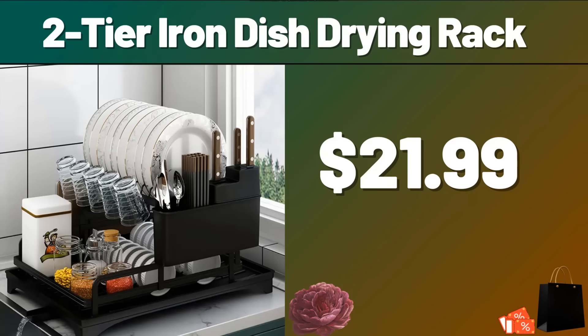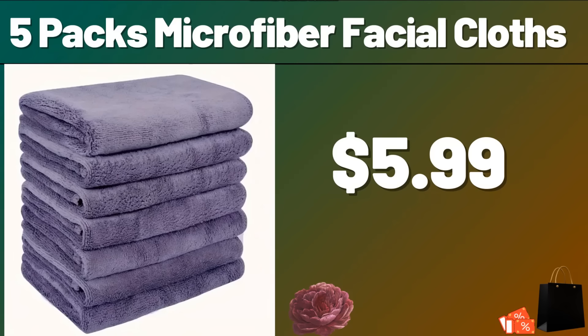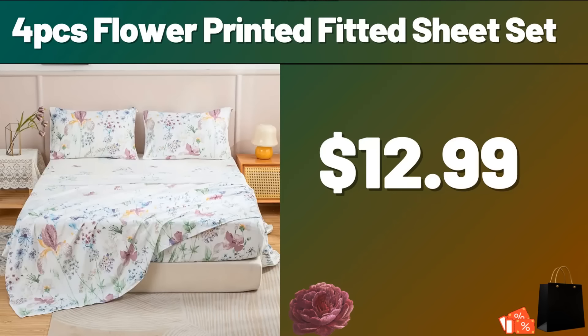Friends, please do not forget to subscribe to the channel. 5-packs microfiber facial cloths, $5.99. 4-PCS Flower Printed Fitted Sheet Set, $12.99. My friends, do not forget to subscribe to the channel to follow the discounts.